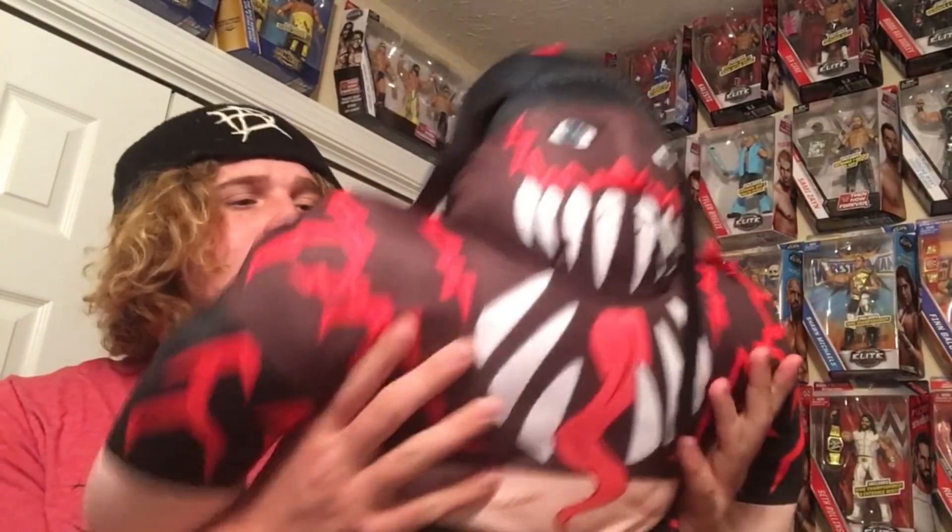So we got the Hollywood Hogan Storm Collectibles figure, the guardrail playset, and the Finn Balor superstar buddy. I don't know what I'm gonna do with the buddy, but it's cool. Maybe I'll leave it on my bed or something.